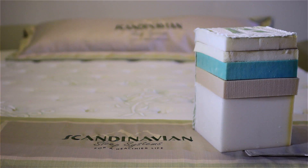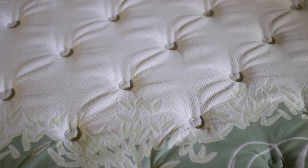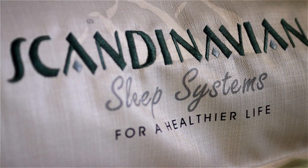More than just an ordinary old memory foam mattress, Scandinavian combines a memory foam core with layers of high-quality materials to give you the support you need and the comfort you want.